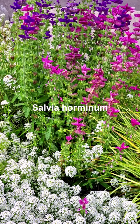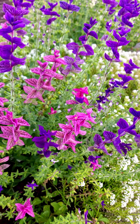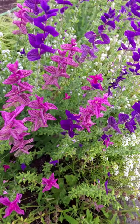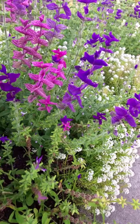This salvia is an annual, so you will have to sow it every year. But you're not really looking at the flowers — what you're looking at are the bracts. When you have bracts, they last a long time, even after the flowers are long gone. Isn't it beautiful?